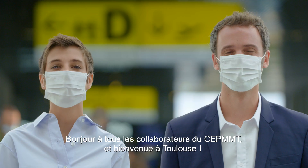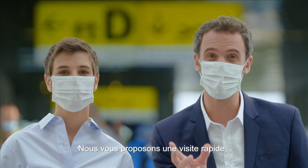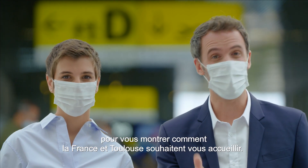Hello all you ECMWF people and welcome to Toulouse. Come with us on a quick tour to see how friends in Toulouse are preparing to accommodate you.